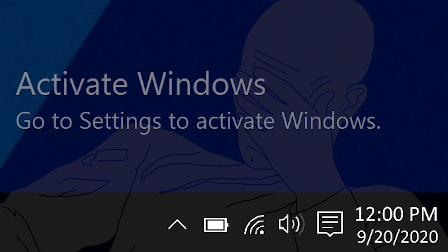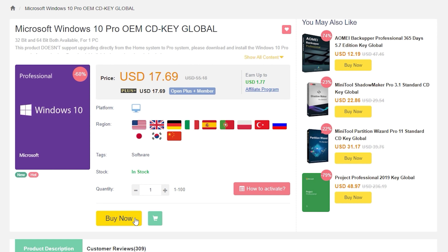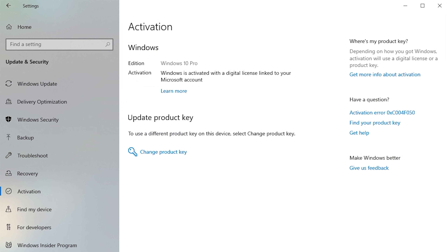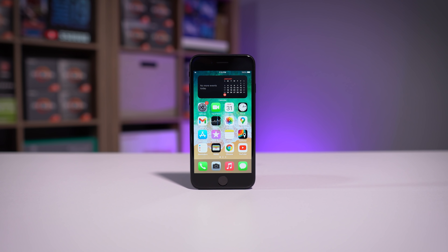To get rid of that annoying activation watermark, hop on over to VIP SCD Key and purchase a Windows 10 Pro OEM key for fractions of the price of retail. Just use a secure payment method like PayPal, receive your key in seconds, and activate your OS. Bye-bye watermark. And be sure to use our offer code SKGS for a sweet discount.